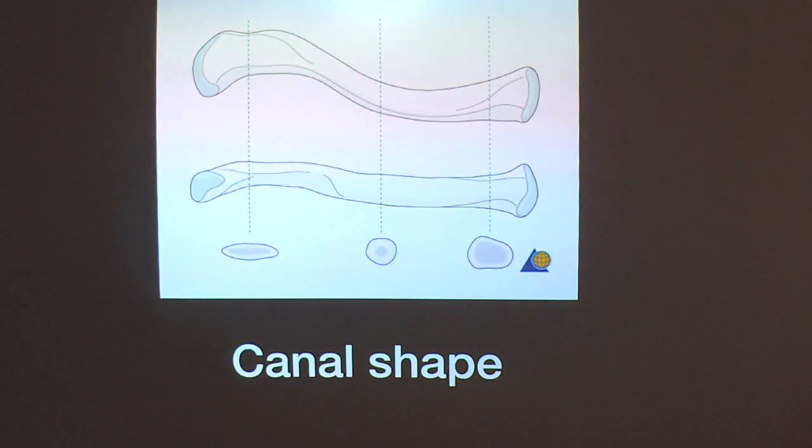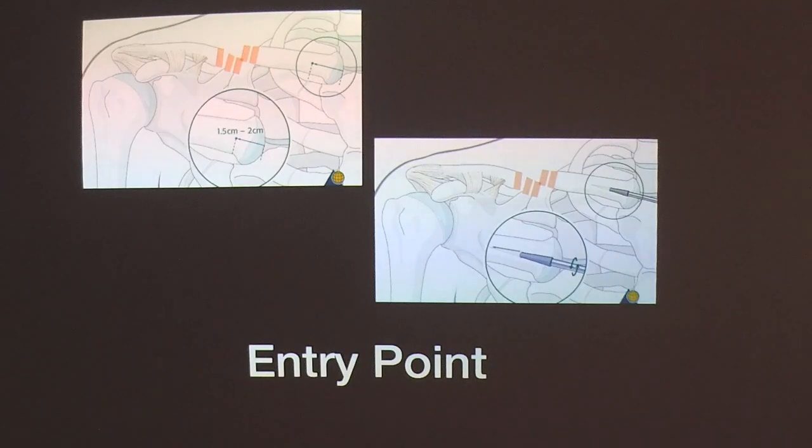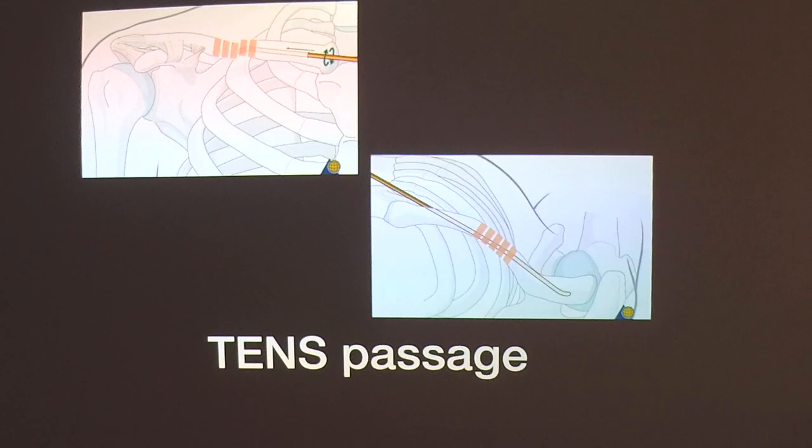When performing nailing, the clavicle is S-shaped with a different canal in different parts. Ideally, the entry is taken 1 cm medial to the medial end of the clavicle, drilled with a drill bit, and gradually widened in the direction of the canal. An adequate-size titanium elastic nail is then passed closely under fluoroscopic control and advanced across the distal fragment. Sometimes a minimal reduction or use of pointed reduction clamps is also required.